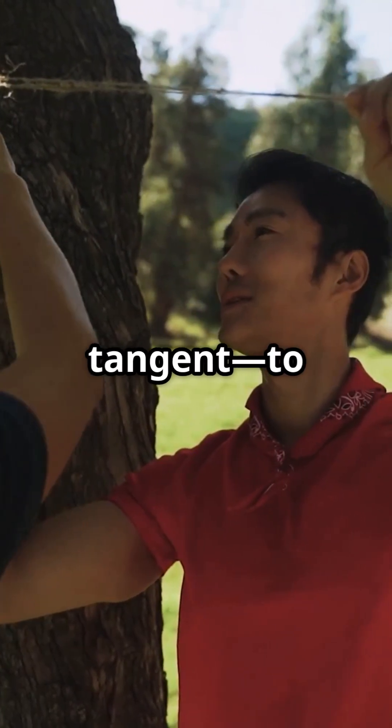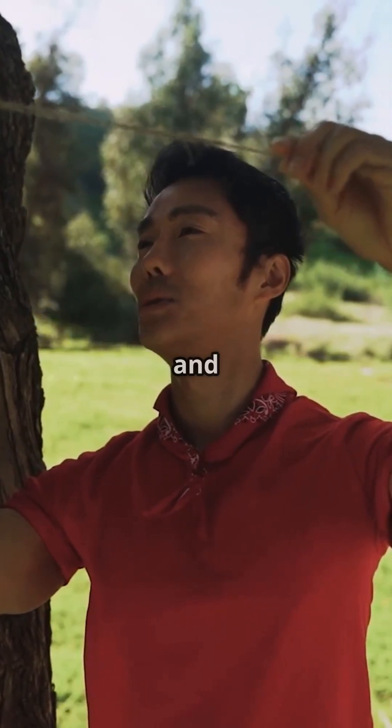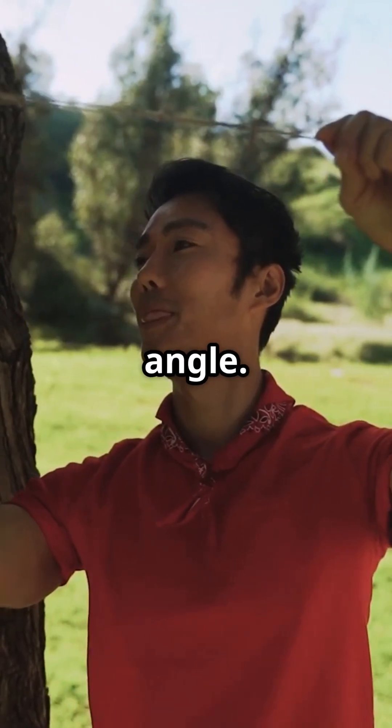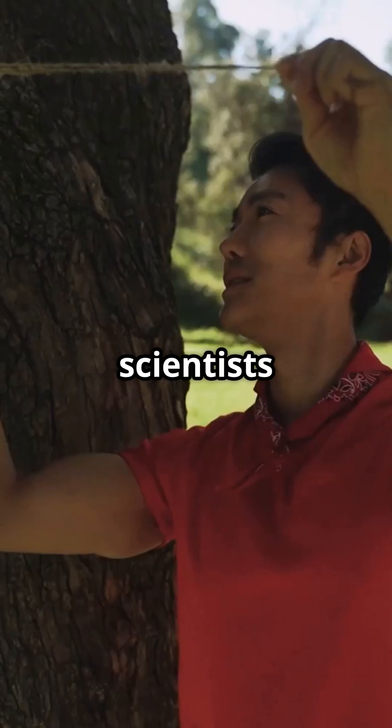Using sine, cosine, or tangent, you can figure out the tree's height — no ladder needed. All you need is a measuring tape and maybe a smartphone app to measure the angle. Suddenly, you're using the same math that surveyors and scientists use every day.